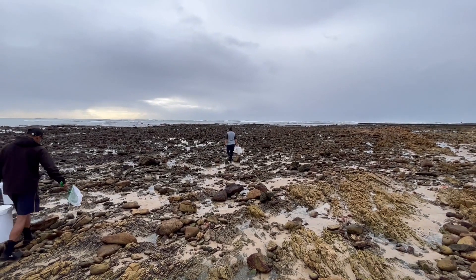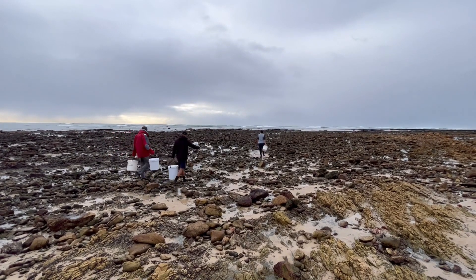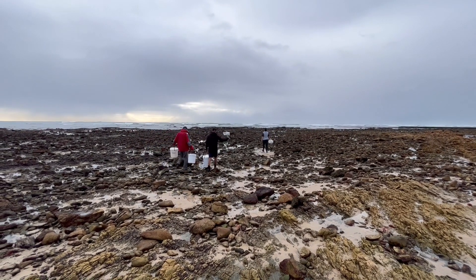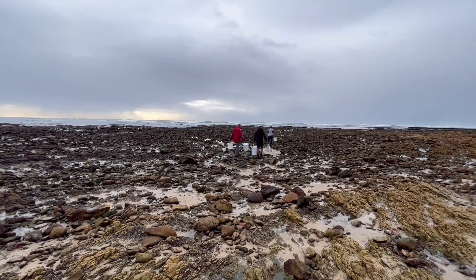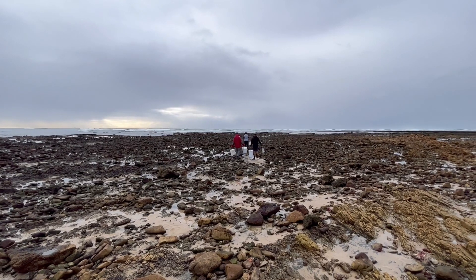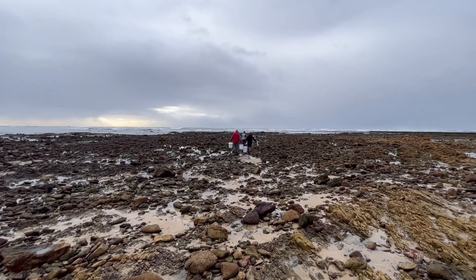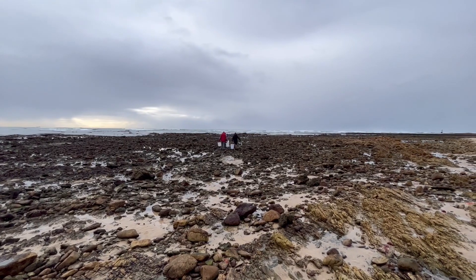So we're here at Cape Recife, close to the university, and we are going to be looking for echinoderms for the Zoo practical. With me I have two of our technicians and one of our lab assistants to help, so we're going to show you where we found the creatures that you are using for your prac.